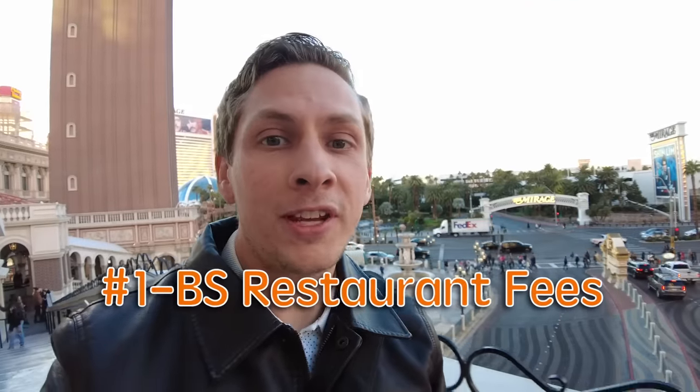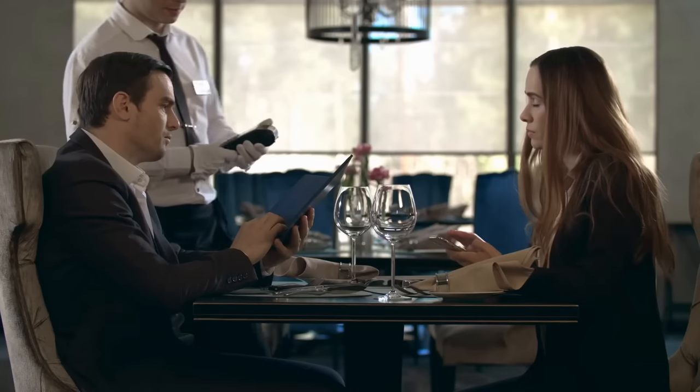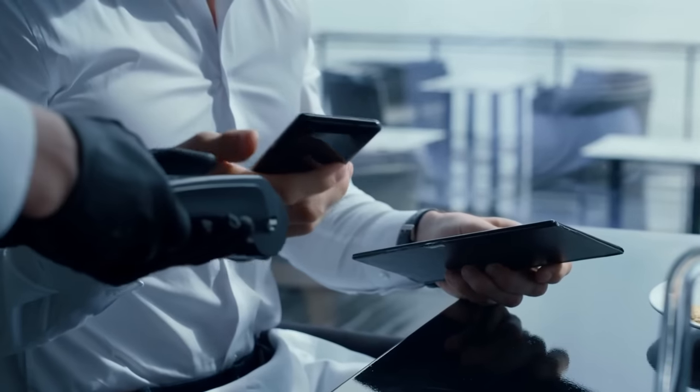The first annoying fee you'll encounter a lot is restaurants adding various fees onto your bill. It might be a concession fee, a venue fee, an inflation fee — they'll call it whatever they want. Basically it's a 'because we can' fee. If you just ask your server or the manager to take it off your bill, every single time that has worked for me. Normally this fee runs between 3 to 6% of your bill, but it's a very easy one to avoid.